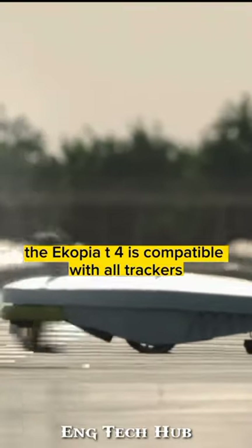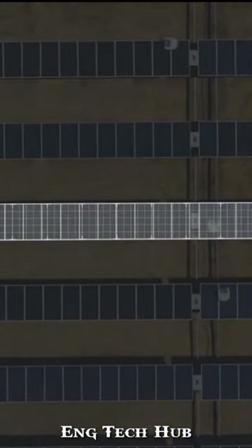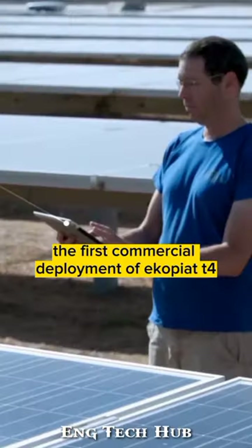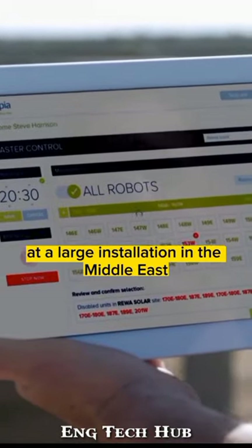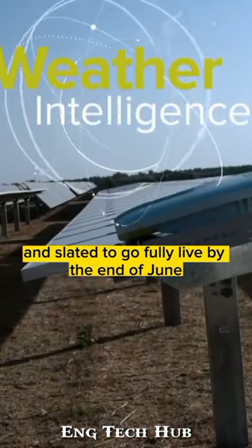The Ecopia T4 is compatible with all trackers and module types, including frameless and thin film panels. The first commercial deployment of Ecopia T4 at a large installation in the Middle East is already underway and slated to go fully live by the end of June.